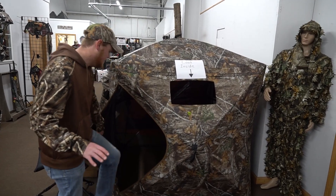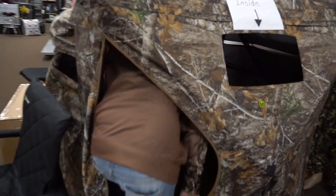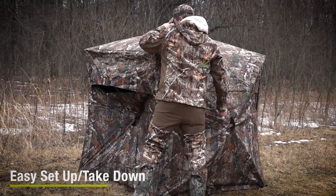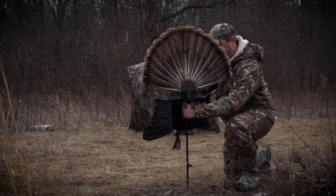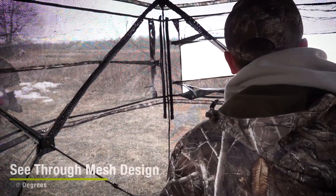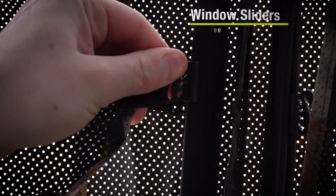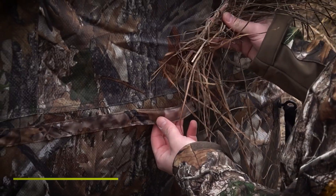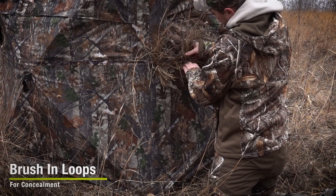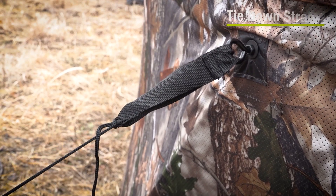If you guys go ahead and walk in here, you're gonna see that three full panels of this blind are actually 100% see-through. This is an awesome blind. If you're gonna be taking kids out, or if you're just gonna be hunting in the woods and you wanna remain a little more conspicuous but also see what's going on around you, this blind is definitely for you. We have reviews on our YouTube channel if you'd like to check it out, and you can now get these blinds here at Underground Outdoors as well.